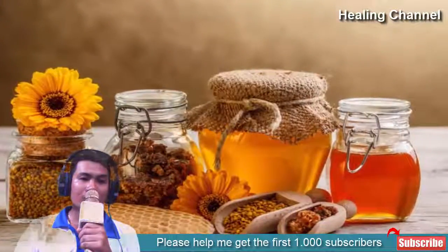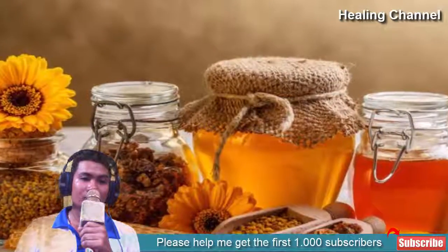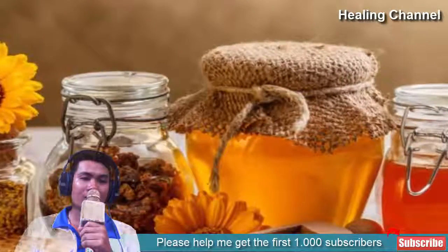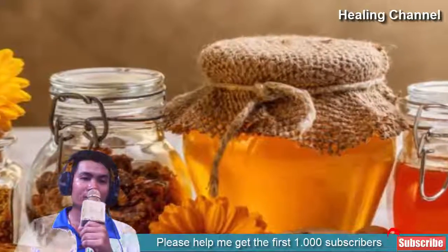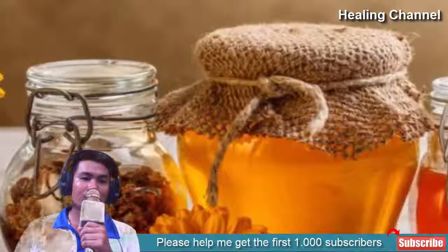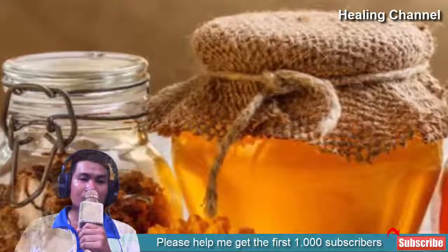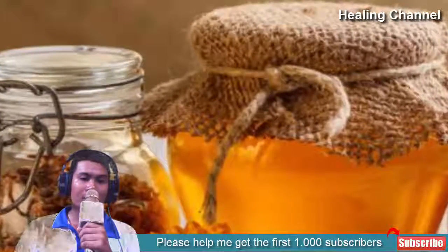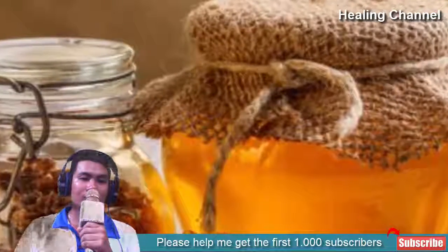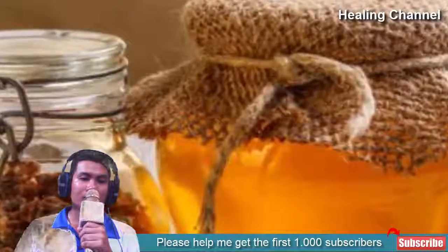1. Honey. No list of effective natural remedies for sore throat would be complete without the inclusion of honey. Used since ancient times, honey has proven itself and is now a staple in many over-the-counter sore throat and cough remedies. Honey helps to soothe irritation of the throat and possesses antibacterial properties which can assist with speedy recovery from associated infections. It is also a better idea to opt for raw honey instead of sugar-laden processed varieties, as you may not benefit in the same manner.